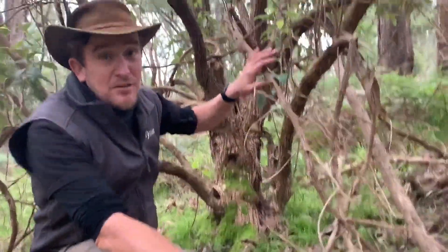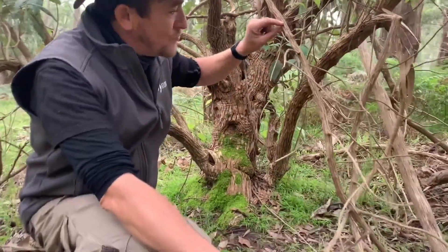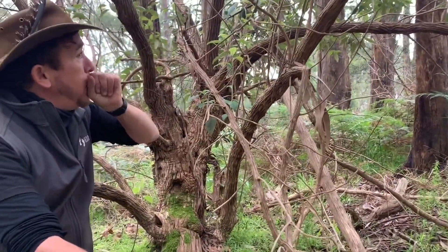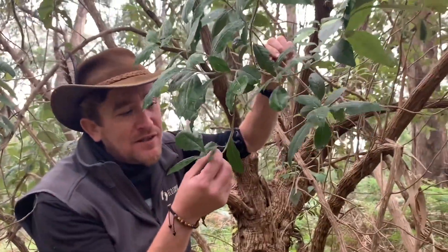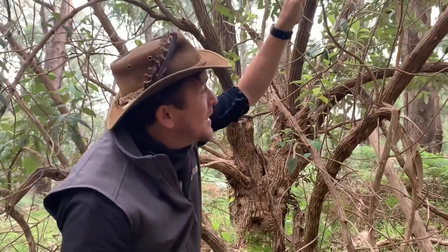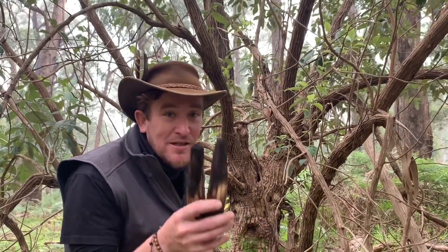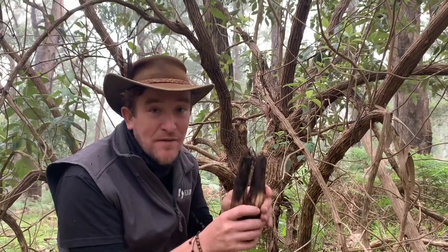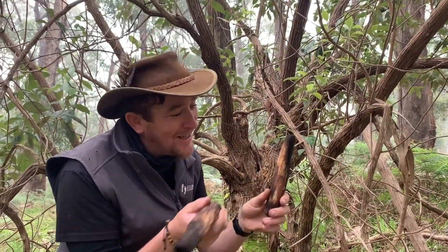We've found another great little tree here. This one is called a pomadeeris — there are many types of pomadeeris. It's got this wrinkly bark and these big green leaves with little pointed teeth on them. This tree was used by the local Wurundjeri people to make their clapping sticks, a bit like these ones that my boy made around the fireplace last week. They make a beautiful clapping sound.